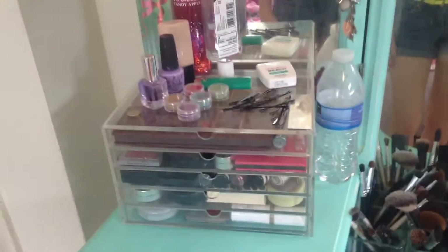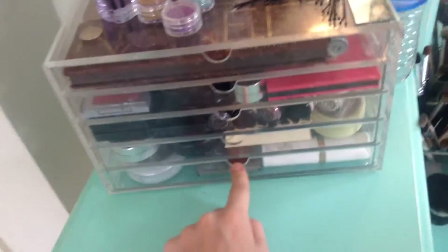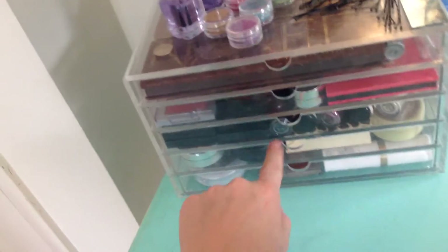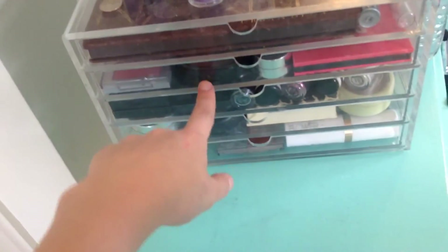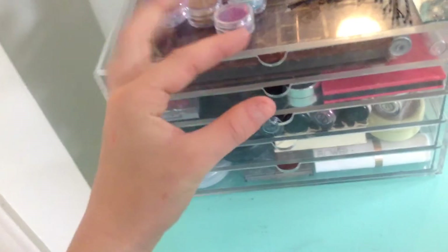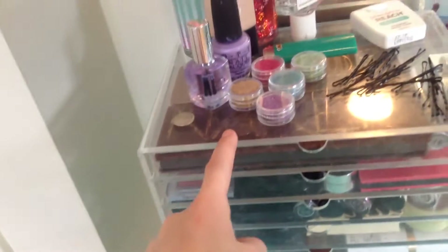Over here I've got a water bottle and then my Muji drawers — this is the five-drawer set. You can definitely look into these if you want, I really like them. The only thing is they're super shallow, so if you've got gel eyeliner, for instance, those are pretty tall and they're not going to fit in here, so you kind of have to set things on top.